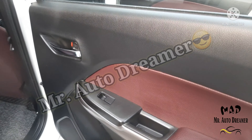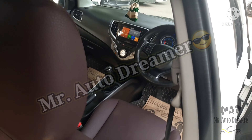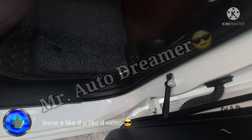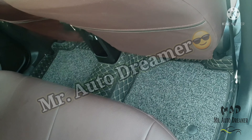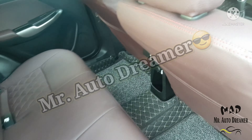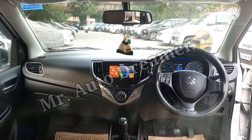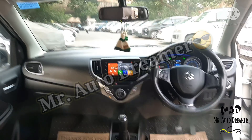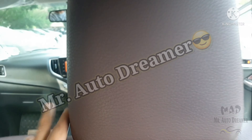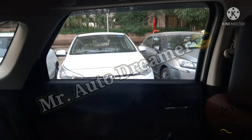Let's check out the rear side. Here we get power window controls, a bottle holder, and a door-mounted speaker. The rear pillar is in very good condition. Niche matting is available. Front seat back pockets are available. This is the view of the rear seat. In the rear, a 12V power socket is available. The cabin lamp is present. Both front and rear seats have adjustable headrests.